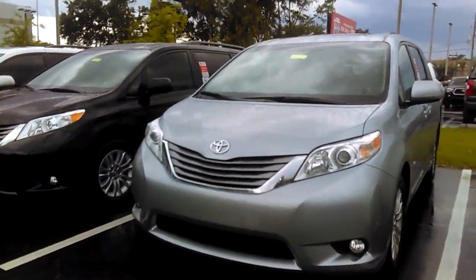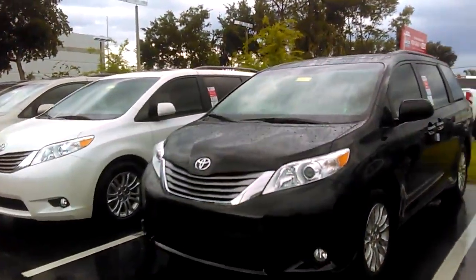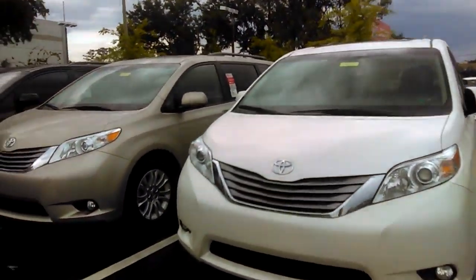If you'd like a further in-depth video, maybe highlighting a specific trim level, or maybe just a part of the vehicle itself, I'd be happy to provide that. I am literally at your best interest — anything you need, I can pretty much help with.